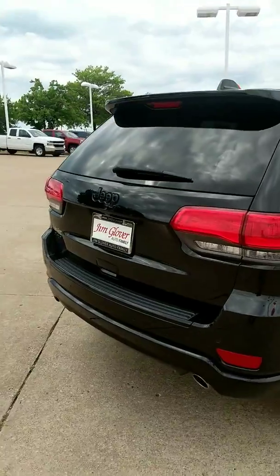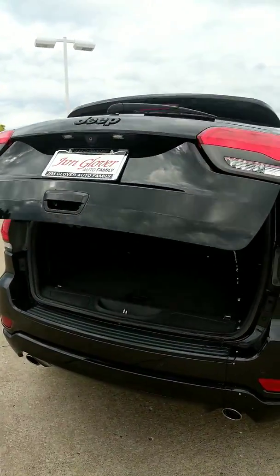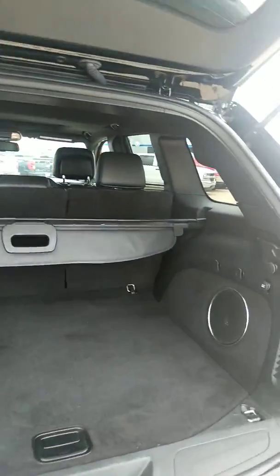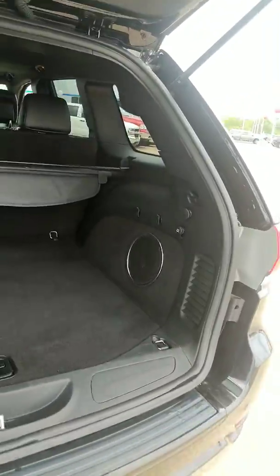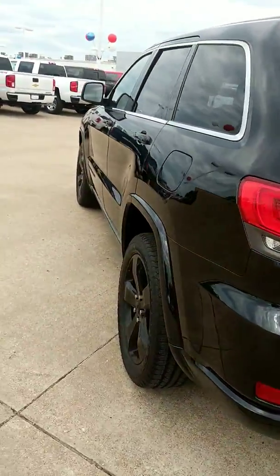It also has a power lift gate, backup camera, backup sensors, and a stereo system with speakers in the back — so when you're at the drive-in movie, all you've got to do is just pop up the back, listen to the movie, and enjoy.